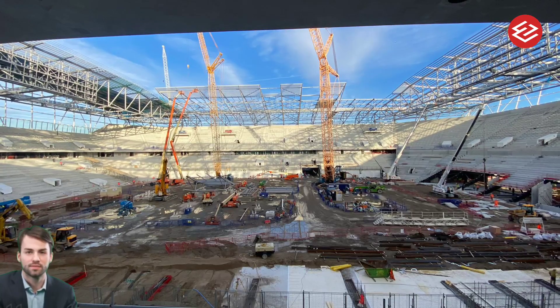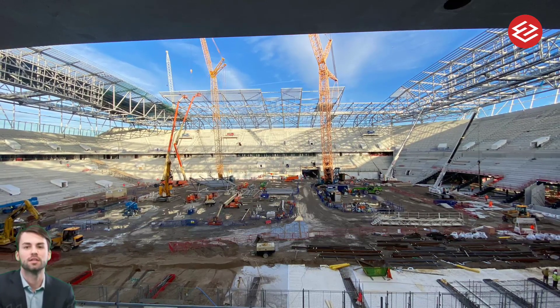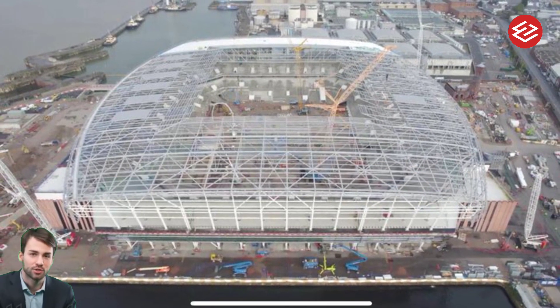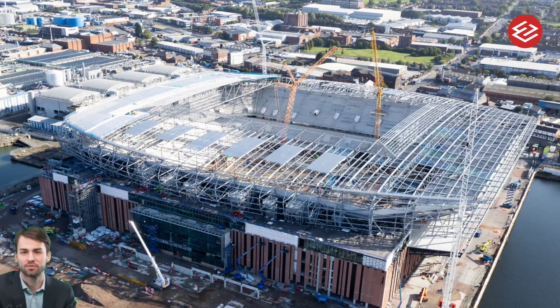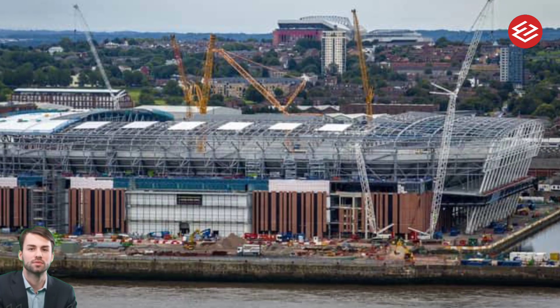The first turnstiles have now been put in place, ready for supporters to make their way into the stadium for the first time next season. The most significant development is the beginnings of the installation on the exterior of the new west stand, where eventually a sweeping terrace will be formed, stepping down from the stadium towards a restored water channel that will run parallel to the River Mersey.